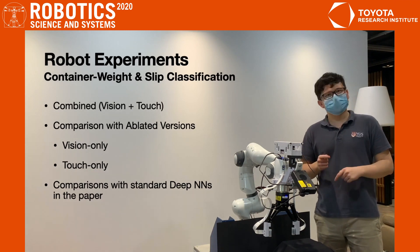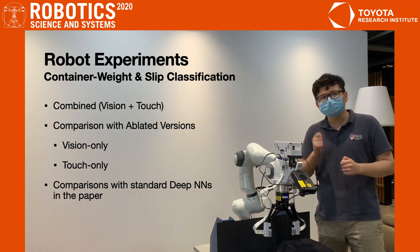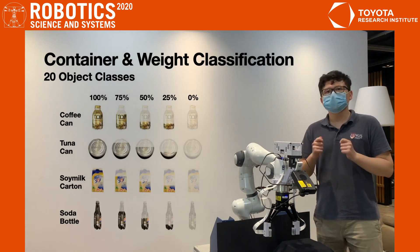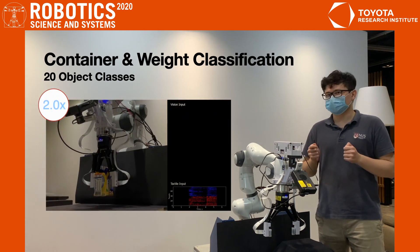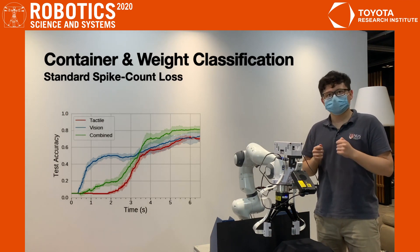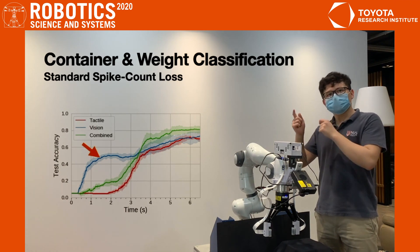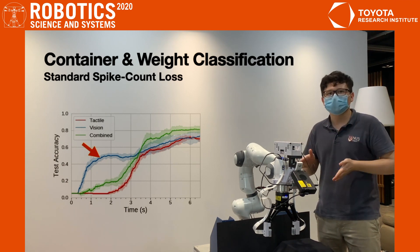To test our setup, we run two different classification experiments using our visual-tactile SNN, and ablated versions that use only touch or only vision. The first experiment involves four different containers, each with five different weights, so 20 classes in total. Frankie would pick up the object and predict the class. The plot shows the mean test accuracy with standard deviations of the different models over time. Let's first examine the models trained using the standard spike count loss. We see the vision-only model begins to classify objects earlier because small movements occur as the gripper closes.